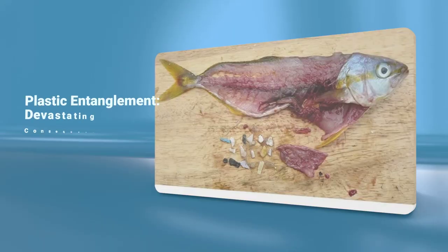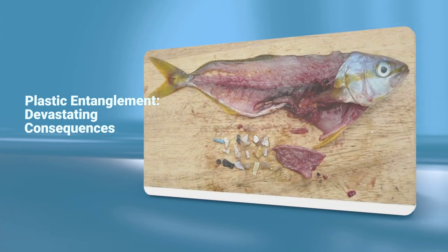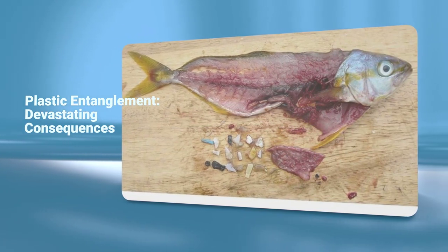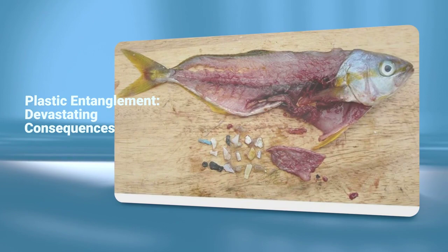When these plastic phone cases end up in the ocean, they're often mistaken for food by fish and birds. This can lead to devastating consequences, as these animals become entangled in plastic, which can prevent them from being able to swim or float, and even cause death.